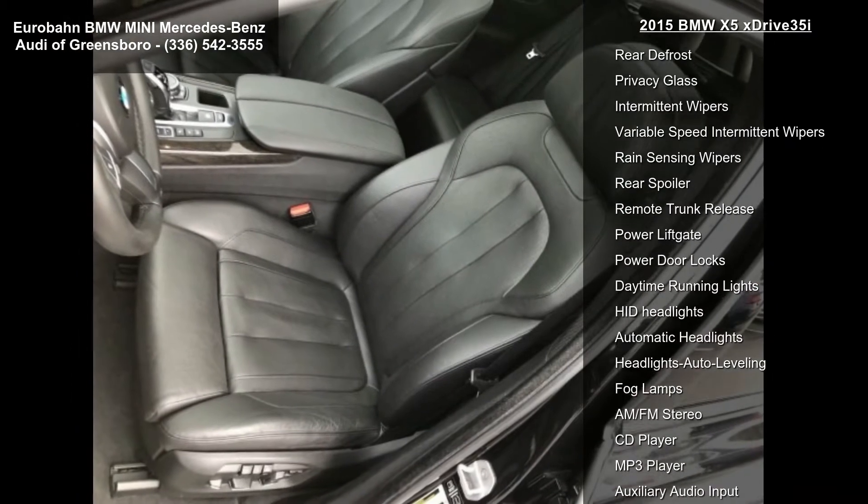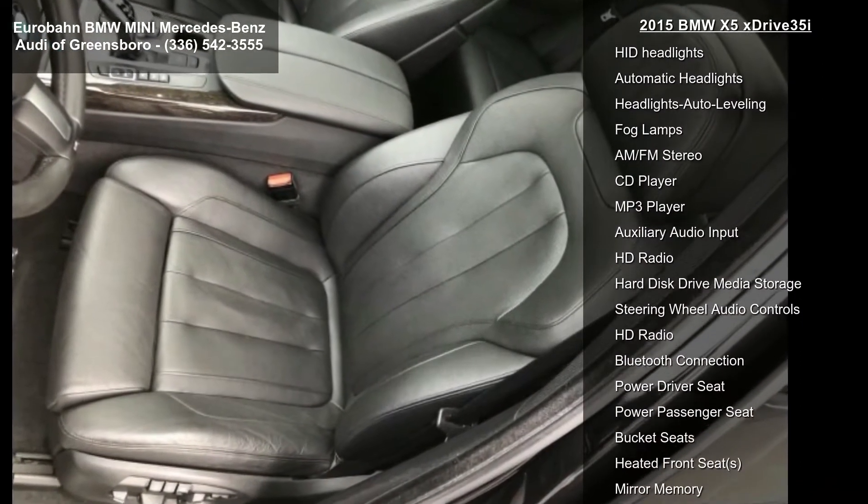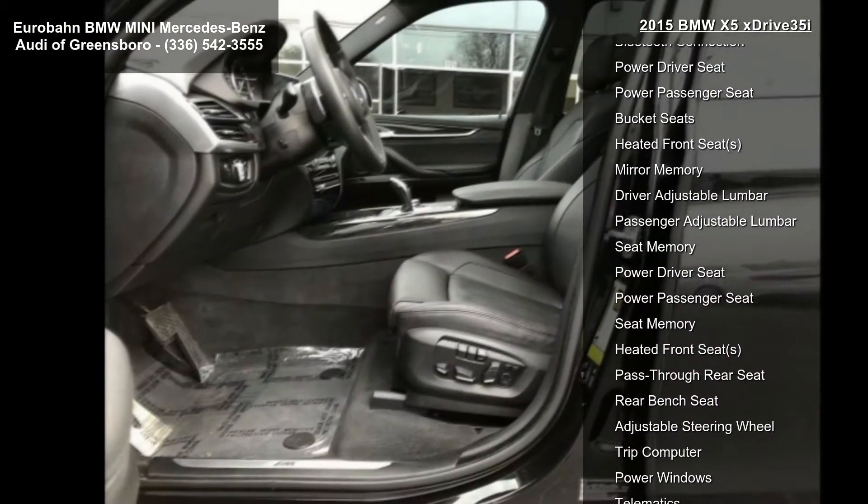M-Sport included: M-foot rest, M-door sills, and unique tailpipe design. Transmission is sport automatic with shift paddles and launch control.